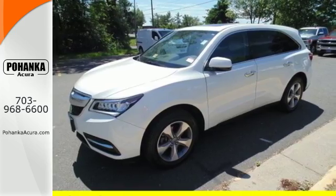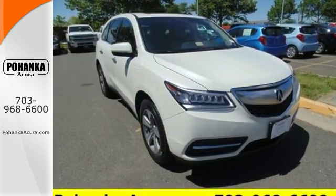If you're looking for a vehicle with an impressive cabin, this MDX is for you.